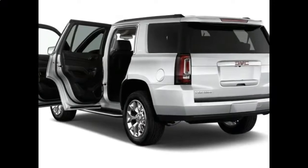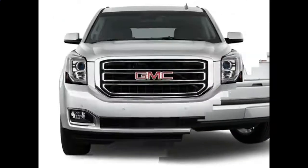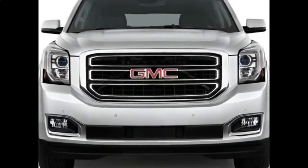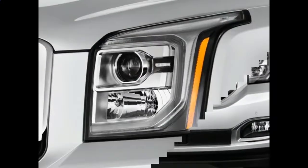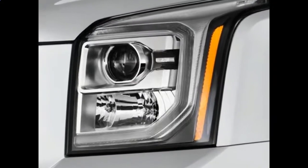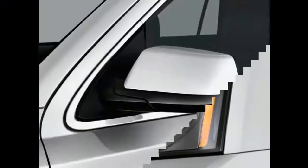While there don't yet seem to be any major changes to the regular Yukon lineup for 2018, GMC has announced a significant refresh for the high-end Yukon Denali line. With the Denali making up half of GMC's Yukon sales, it's an important update.